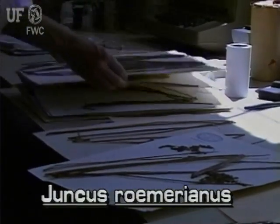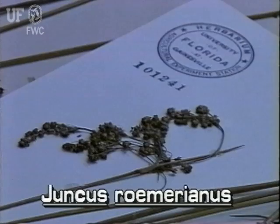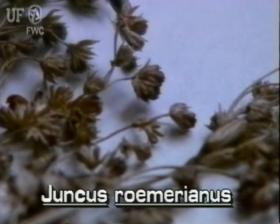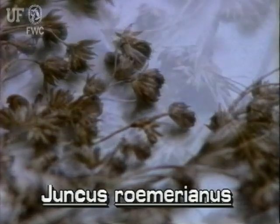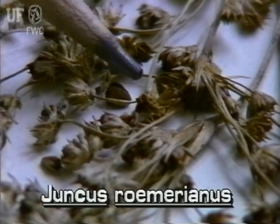The open compound inflorescence of needle rush can be four inches long. Compound means it has many branches and branchlets. At the tips of the branchlets are small clusters of two to five greenish brown flowers. The fruit of needle rush is a dry capsule which contains small shiny seeds.